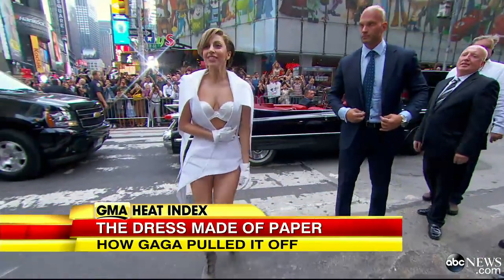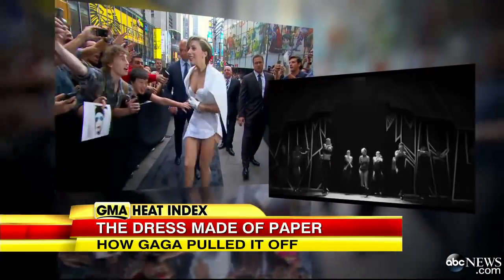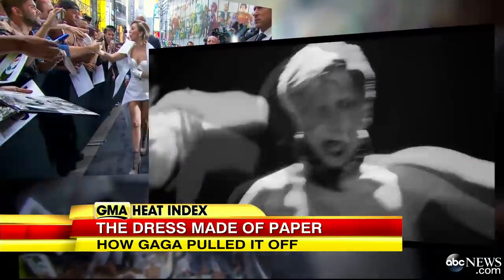This is understated Gaga. The singer greeted her fans outside the studio Monday wearing this white hot ensemble — all part of Lady Gaga's giant launch of her new single 'Applause,' after a broken hip kept her from performing for seven months.